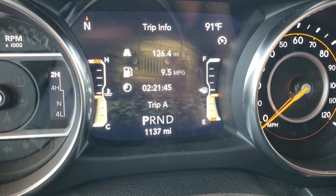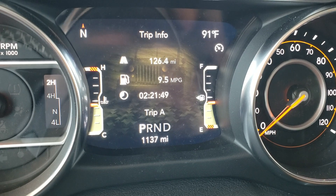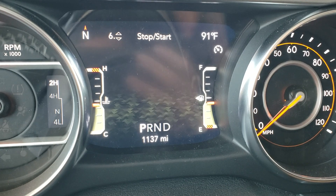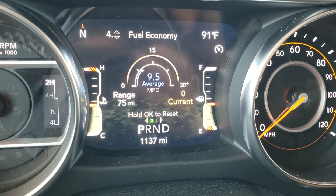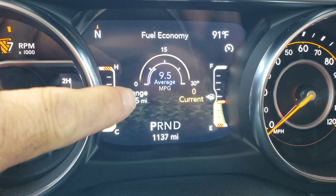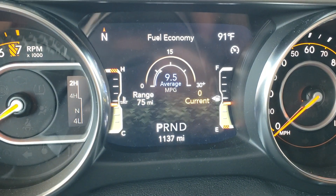So far on this tank of gas I've done 126 miles and it's just below half tank — 2 hours and 21 minutes. I'm on a turnpike and gas is few and far between. Since I only have 75 miles left until empty and I'm just below half tank, I think I'm going to go ahead and get more fuel so I don't run out somewhere.